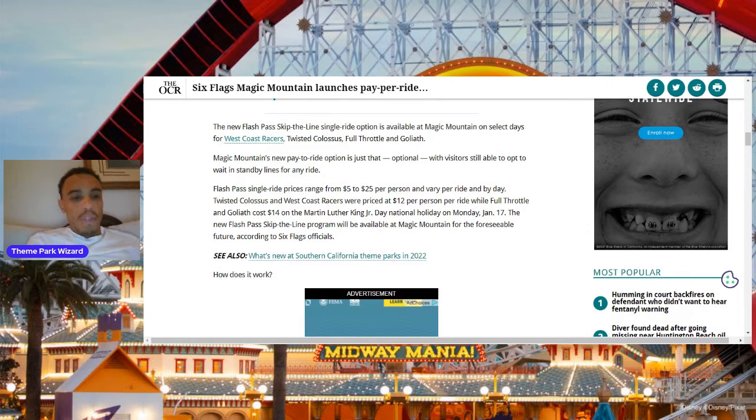So the four coasters are Twisted Colossus, West Coast Racers, Full Throttle, and Goliath. Last year they were testing it on just Twisted Colossus and maybe something else. I did see the sign for Twisted Colossus when I did my last update a couple months ago. Now it's officially launched with four coasters. There are 19, soon to be 20 coasters at the park, so I'd expect this to expand to more coasters.